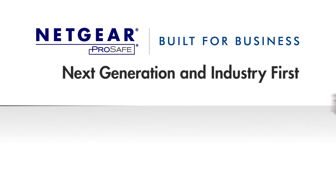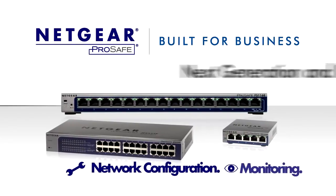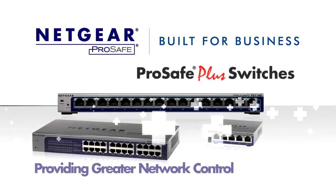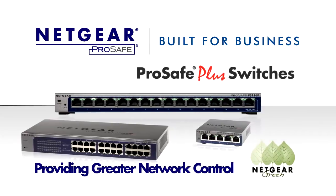Now, Netgear extends their leadership position, offering network configuration and monitoring features on the new and innovative platform, the ProSafe Plus switches, providing users with greater control over their network. And the switch comes in a more energy-efficient package.